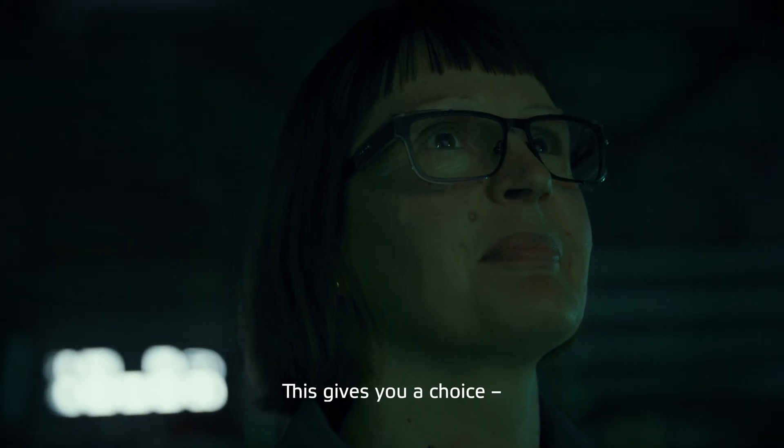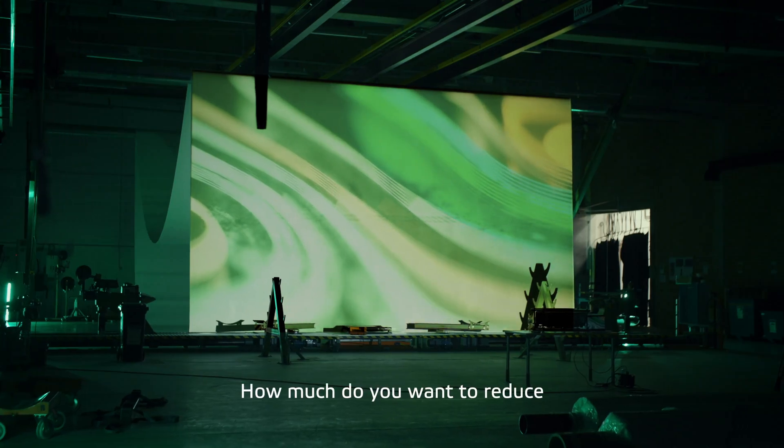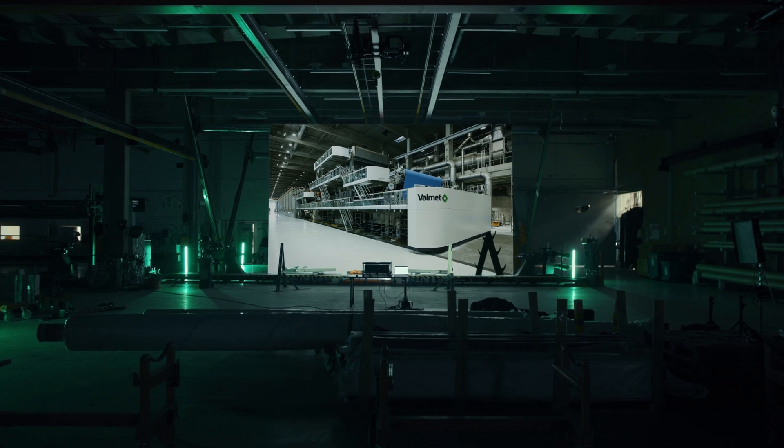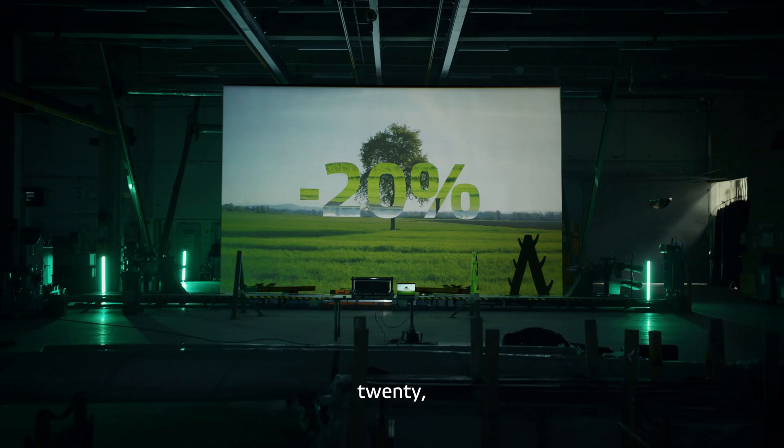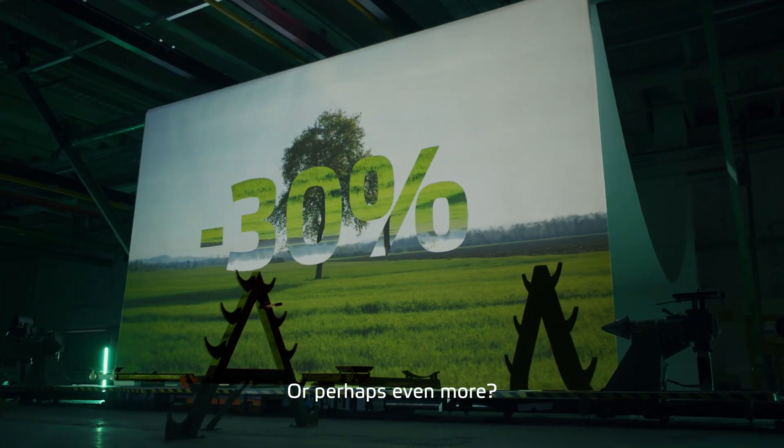This gives you a choice. How much do you want to reduce the carbon footprint of your press felts? Is it minus 5, 20, or 30%? Or perhaps even more?